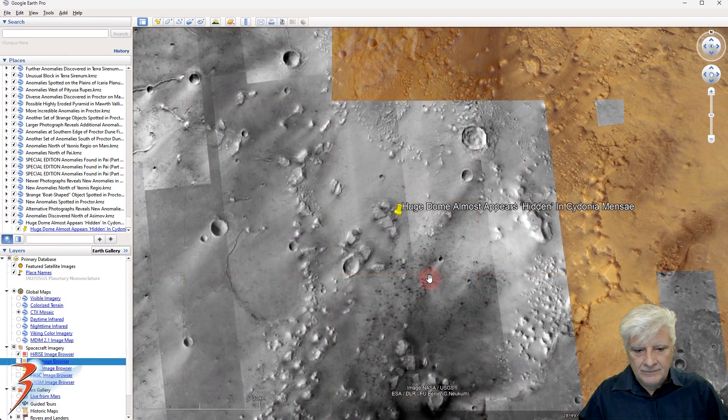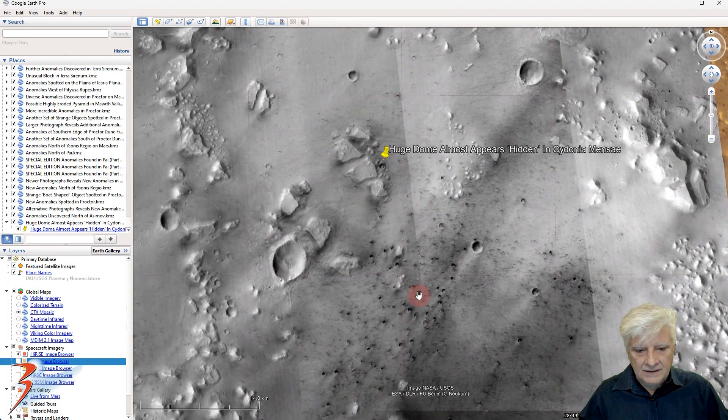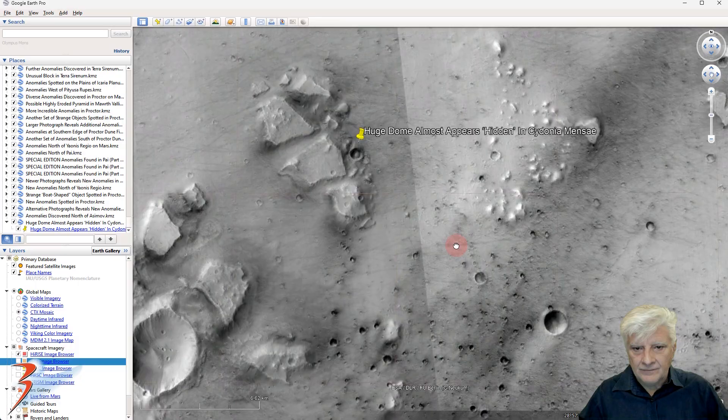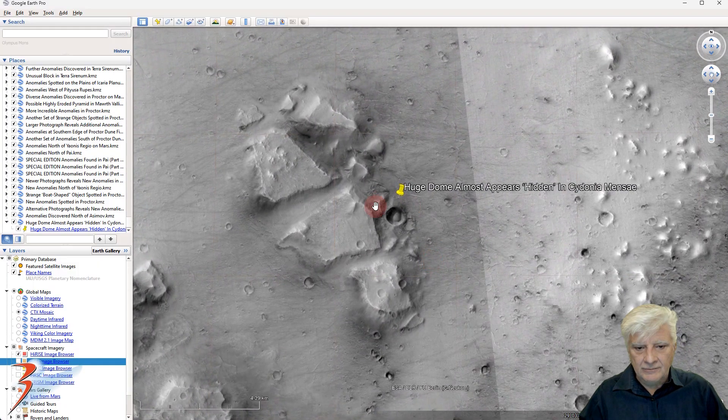This takes a moment to load. You can see there are lots of these smaller circular depressions, and there is that weird anomaly.